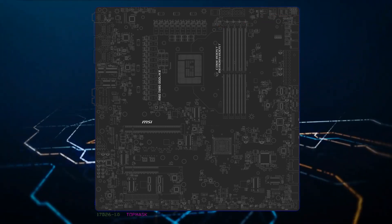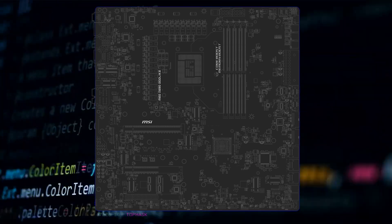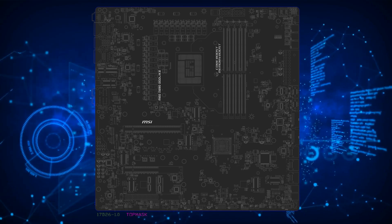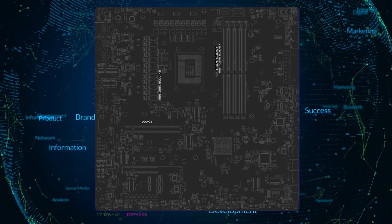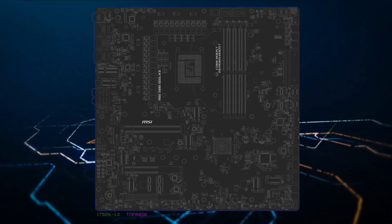There are also placements for several OC-specific features on the board. Storage options include six SATA 3 ports, while expansion slots include PCIe Gen 5.0 x16, x8, and PCIe Gen 4 x8 slots. There are at least five M.2 slots on the motherboard.